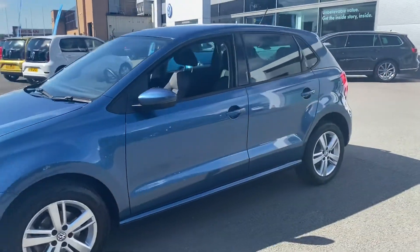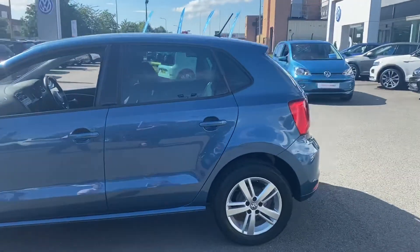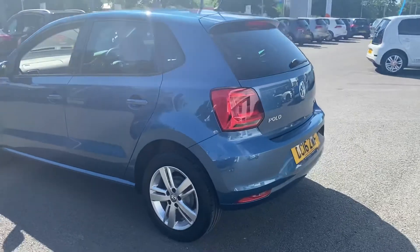Alloy wheels as standard, and as you can see, tinted rear glass as well, which is a nice thing on a Polo these days. There's the rear parking sensors there too.